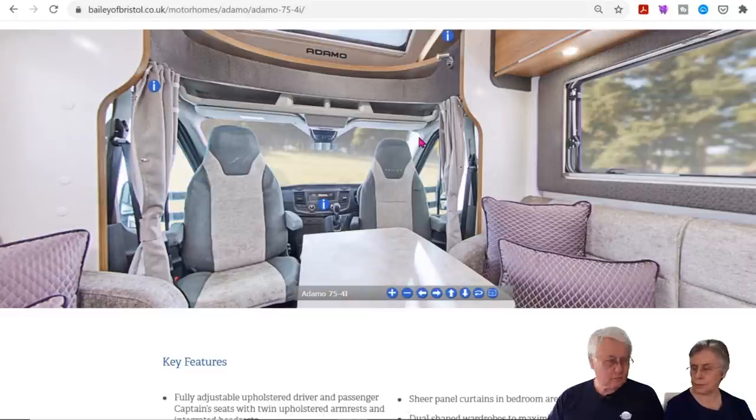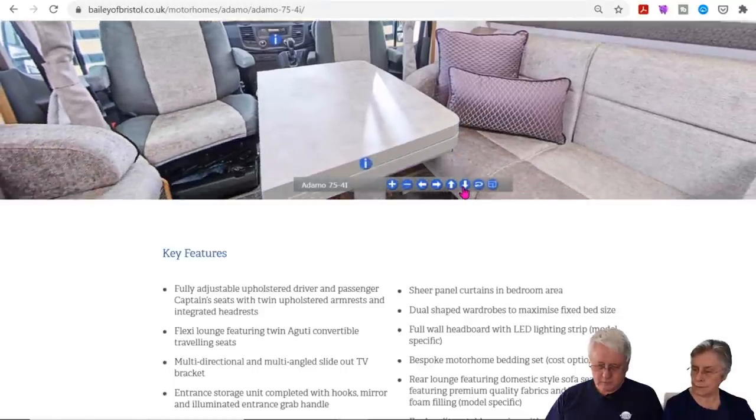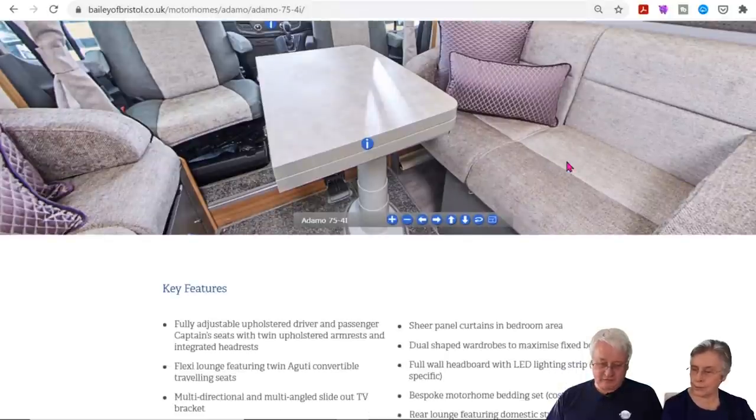The fold-up table is one of the really good ideas. Chalson did something similar — the table folds in half so you haven't got a huge table in the way. Most of the time all you need is somewhere to put your coffee cups and beer. It's a very sociable lounge that makes up into a bed, and these also make into travel seats.